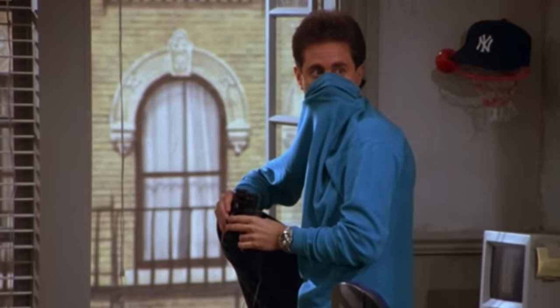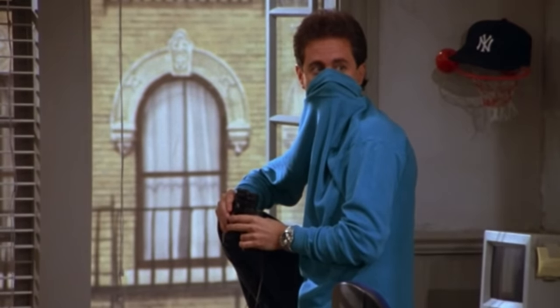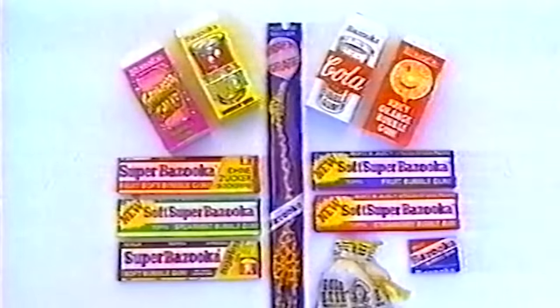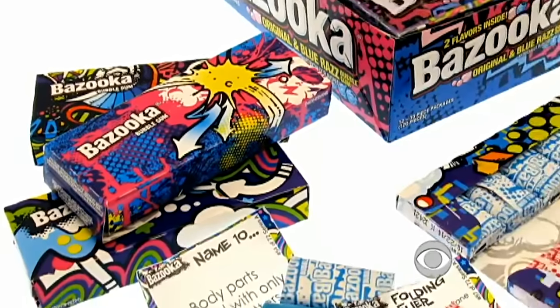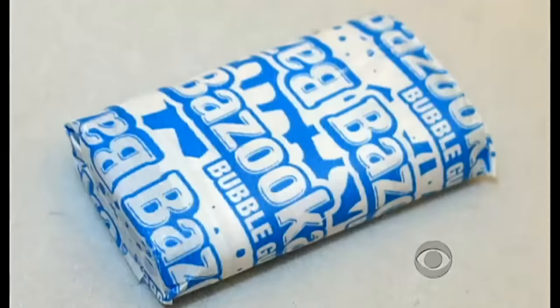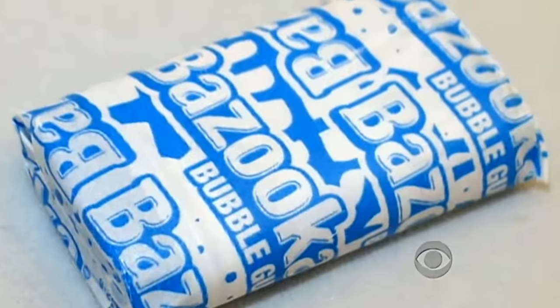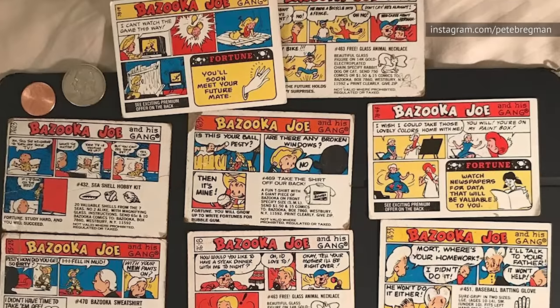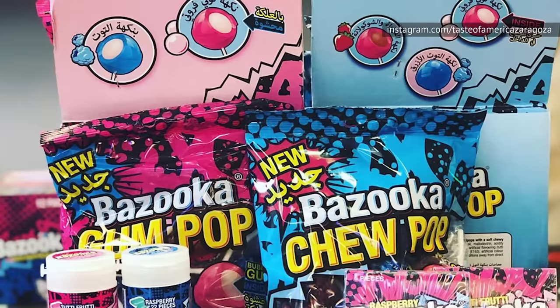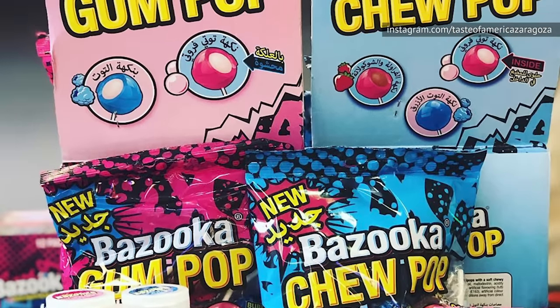"Jerry, don't do that, that is so annoying." "Bazooka Joe!" Even though this classic gum, which was first sold in the 40s, is still on shelves in some stores, it's virtually unrecognizable. The red, white, and blue packaging has been replaced with pastel colors, and those comics we loved have been gone since 2012. In their place, you'll now find puzzles and brain teasers, with codes to unlock online video games.